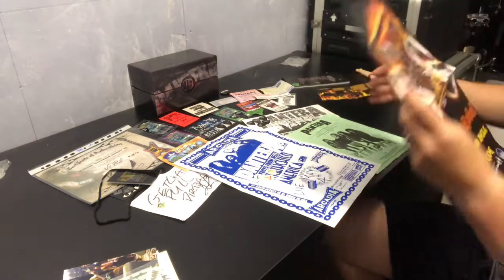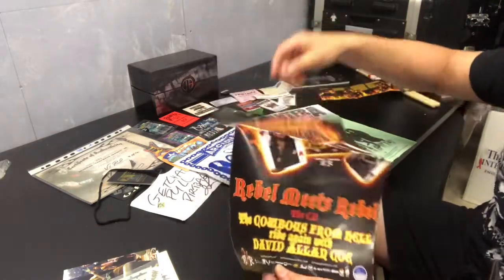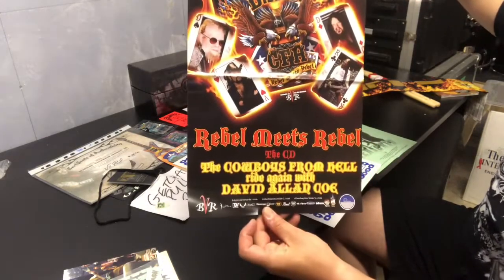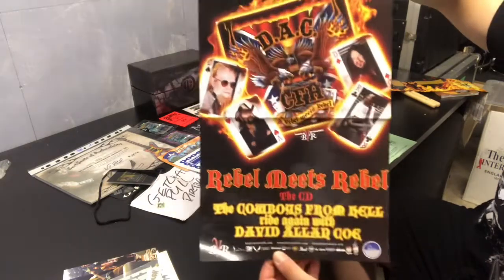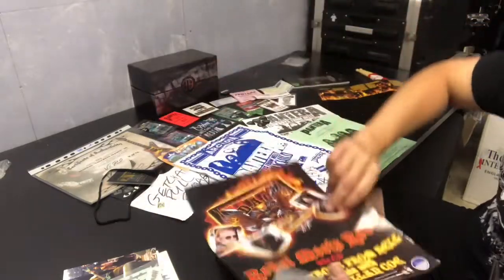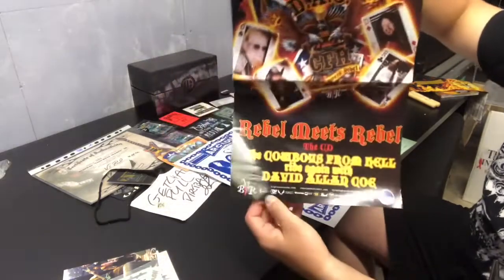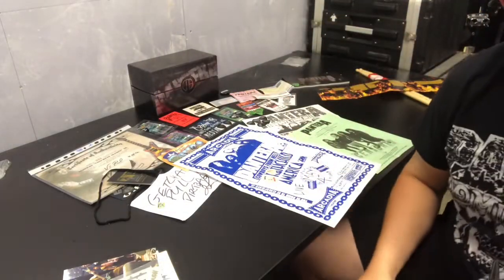The one and only Rebel Meets Rebel item I have is a poster — similar size to the Damage Plan poster. It's the Cowboys from Hell CD with David Allan Coe. I want to get this framed. There's nothing on the back but I absolutely love this album cover — it's one of my favorite album covers of all time. Big Vin Records. Another eBay purchase.